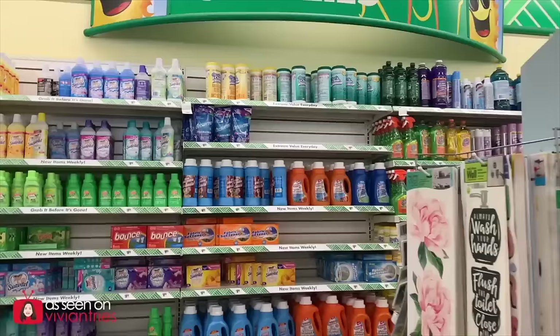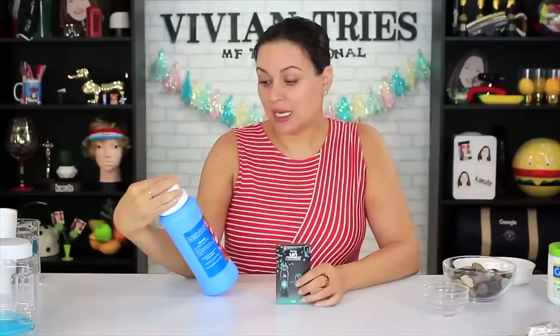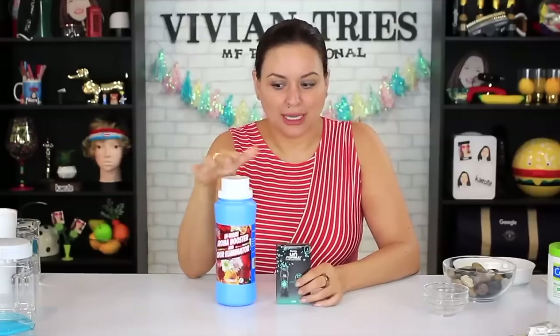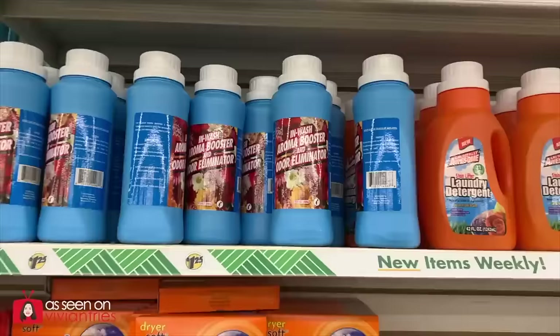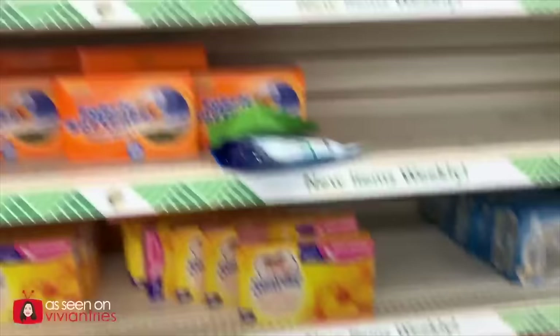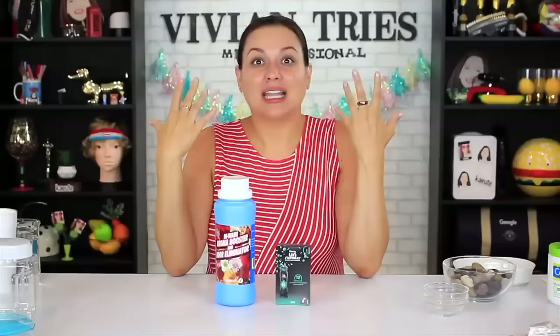Dupes brands don't want you to know about. Unstoppables — Dollar Tree's In Wash Aroma Boosters and Odor Eliminators are the same as these. This will last me for six years. I don't like this many fragrances on my clothes. Some people pile this stuff in there — it gives me a headache. This stuff is so strong.